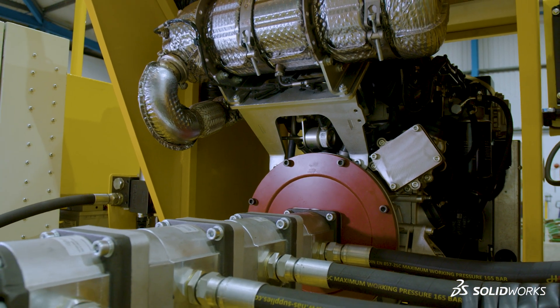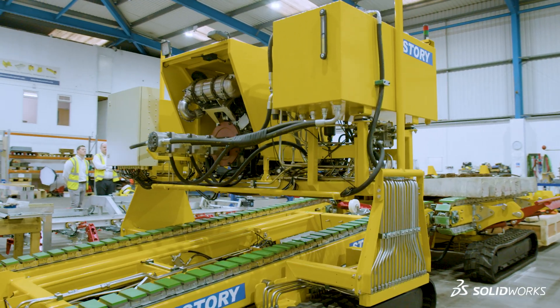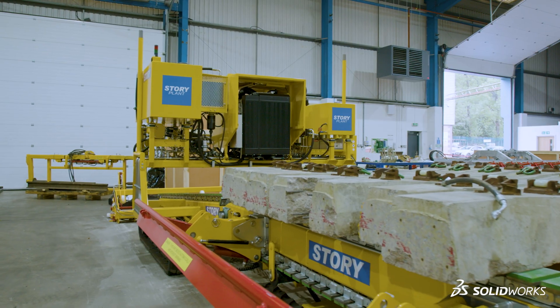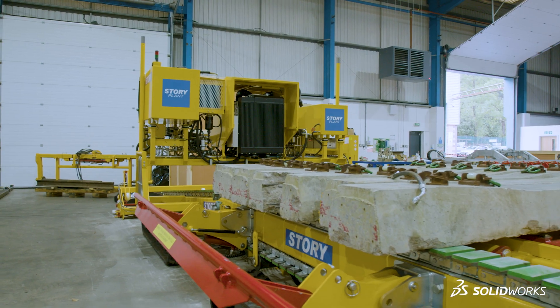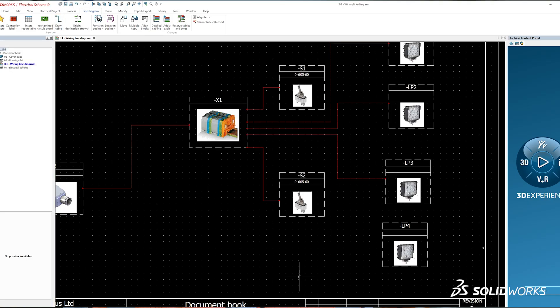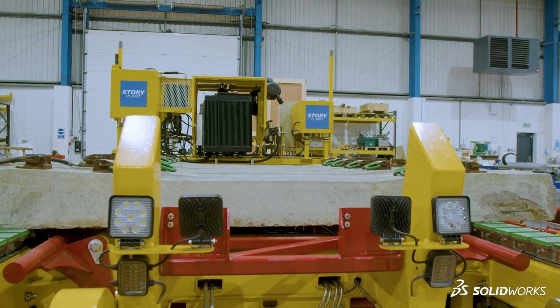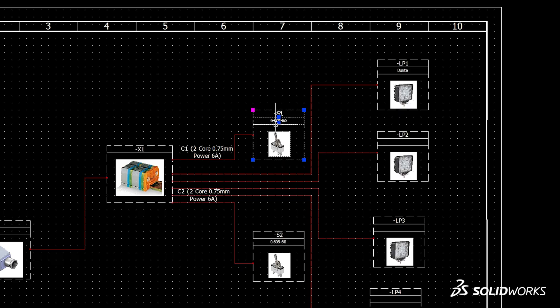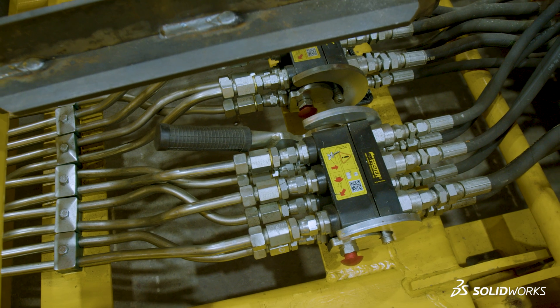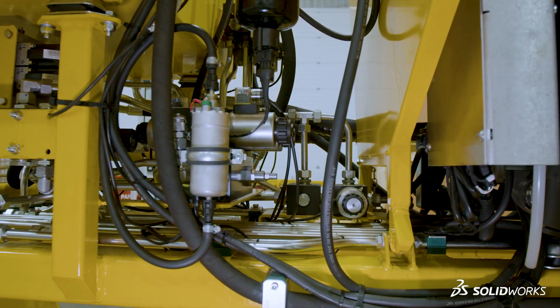This machine is a high output sleeper layer capable of 800 to 1000 sleepers an hour. This is an example where the whole suite of SOLIDWORKS products came into its own, not least the electrical package, where we've used that to generate the very complex schematics needed for the PLC control system and produce those as 3D models so that the assembly team know exactly what wire goes where.